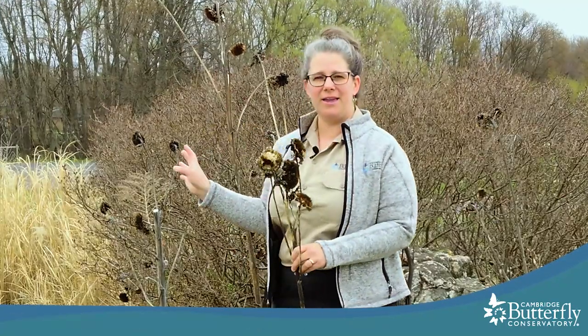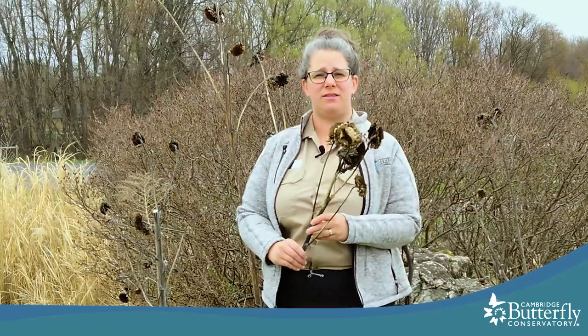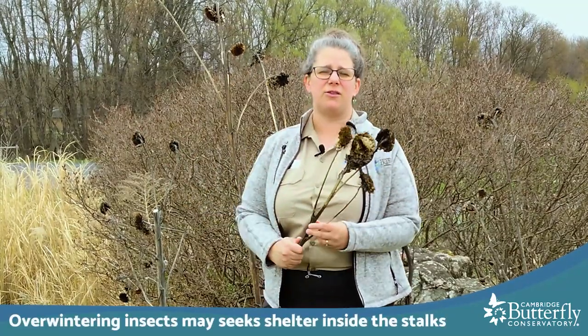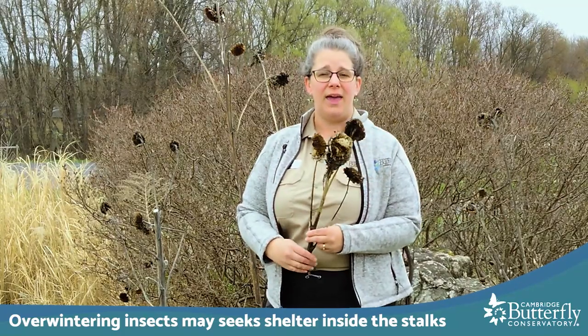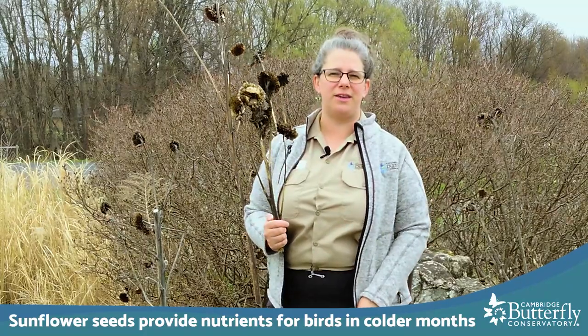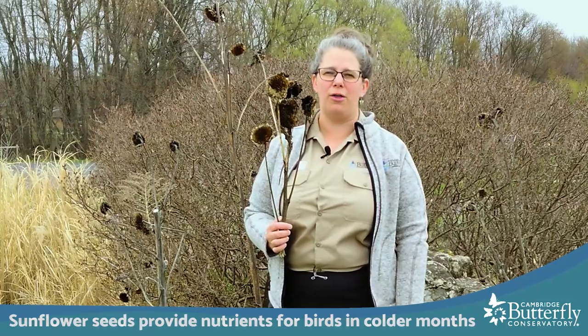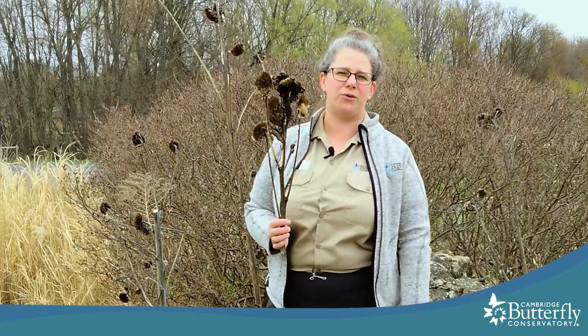As you can see, we also let these sunflower stalks stand because they're a great stem that insects could be overwintering inside of, and also it's a great natural bird feeder. All of the seeds grown on the seed heads had goldfinches and sparrows feeding off of them for a lot of the fall and winter. So that's another way pollinator-friendly habitat benefits not just pollinators but also songbirds.